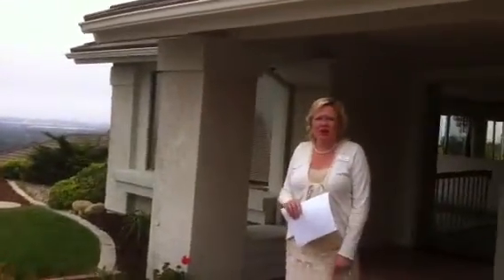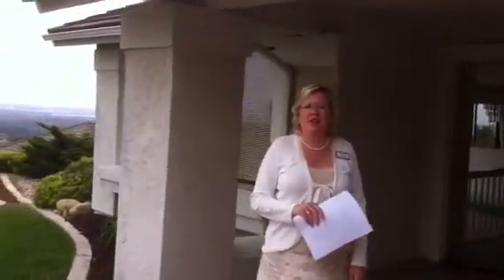Good morning. Lisa Scheffler with Prudential California Realty here in Ventura. You can visit us at GaryAndLisa.com. I just wanted to show this spectacular view on this property. We're up on the hillside on Scenic Way in Ventura.